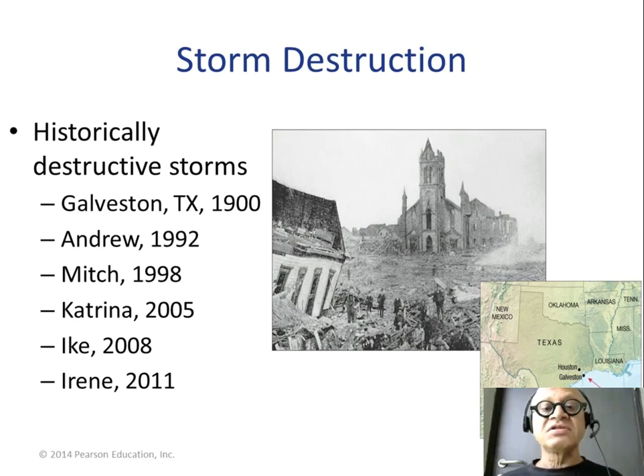Cyclones are a very complicated topic. This has been a brief introduction since this is not an advanced course, but anyone interested can easily follow up online — there is lots of information available about hurricanes and global warming impacts.